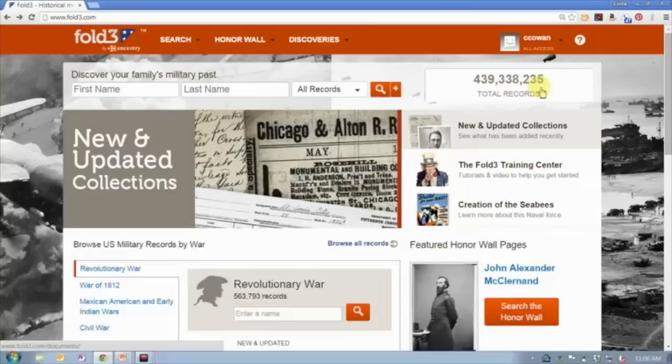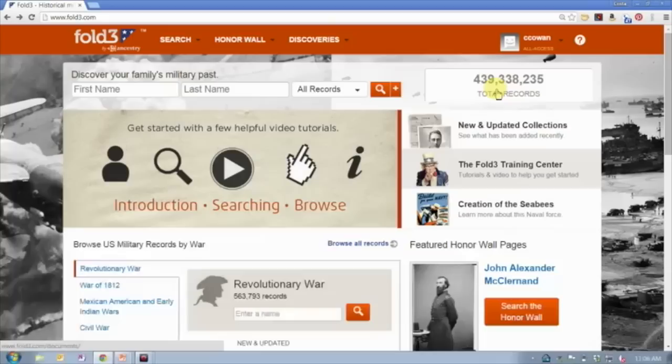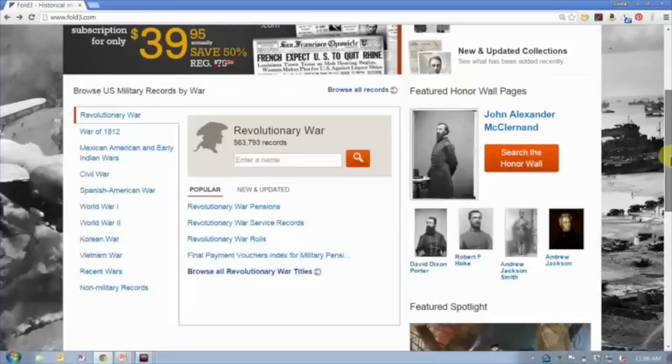You'll also see a scrolling or incremental count of records. As I mentioned, they are still adding records to their website. 430 million is our official count, but if you look here, we're almost at 440 million records now on this particular website. You can do a search directly from here, or if I scroll over you can browse records.